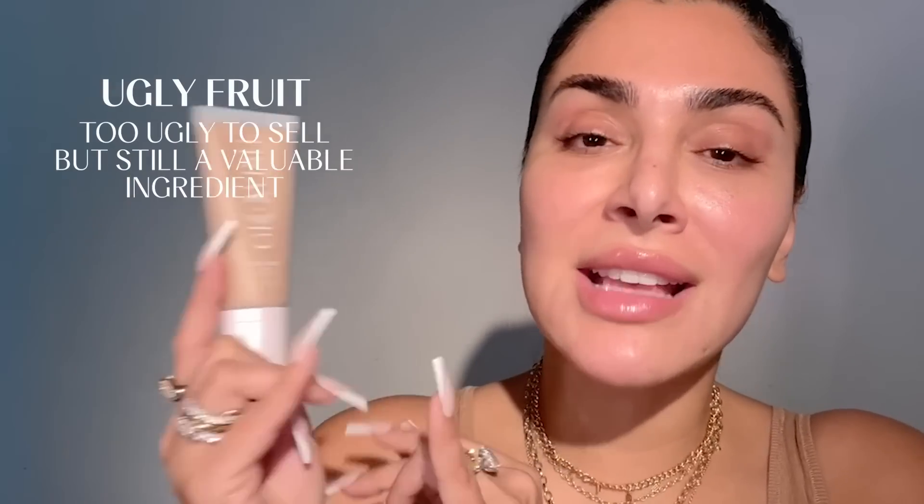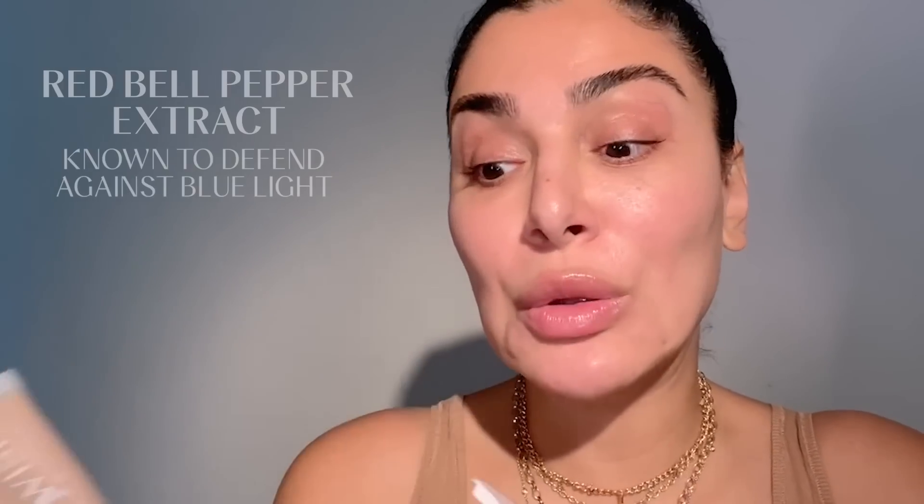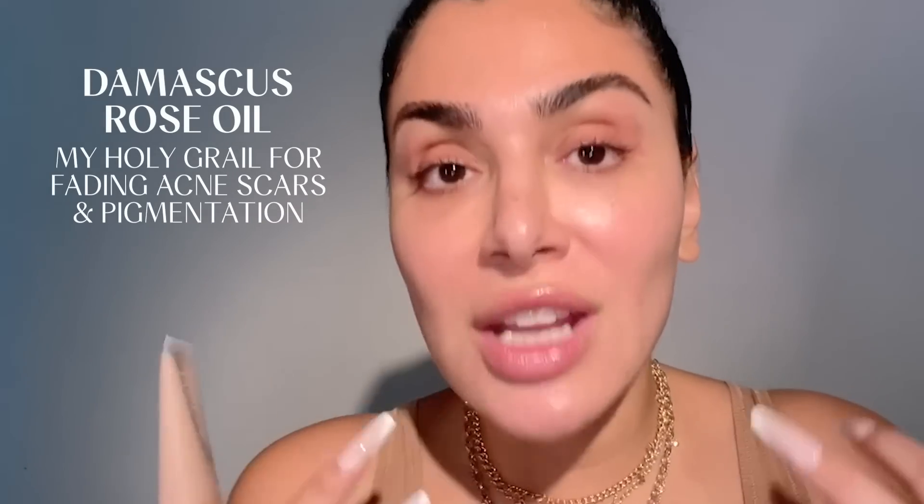The first product is our Multi-Dew Skin Tint. This is not your average tinted moisturizer — it moisturizes, has a little pigmentation for a nice blurring effect, and gives you a beautiful glow. It has amazing ingredients including ugly bell peppers, which are packed full of antioxidants and great for blue light protection. So when you're on Zoom calls, this actually gives your skin a beautiful glow while protecting it from those aging blue light rays. It also has Damascus rose oil, which has really helped my acne scars and pigmentation.